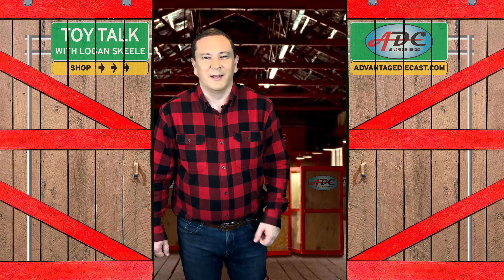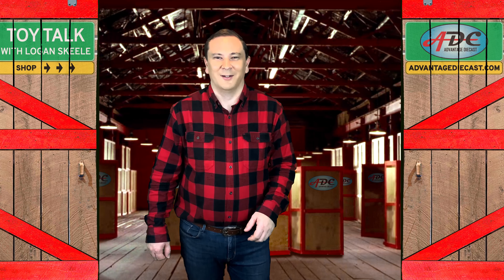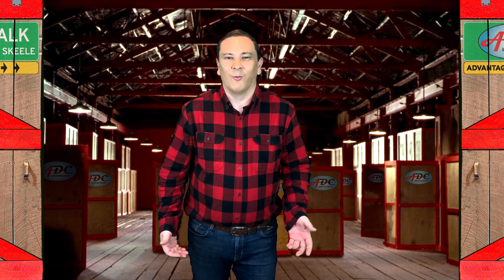What's going on everybody? I'm Logan, the 64th Gear Jammer's Keel, and I'm opening the warehouse doors on another episode of Toy Talk.